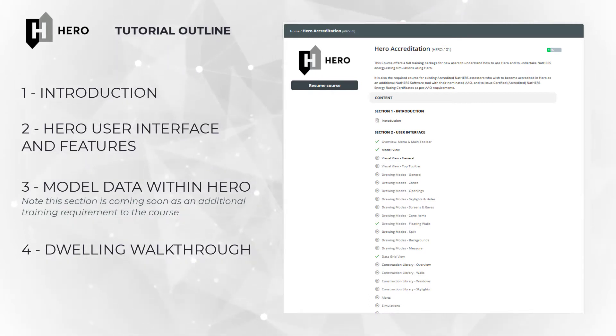If you are following this course from the HERO learning management platform, throughout this course you will also be questioned and tested on your understanding of the material.